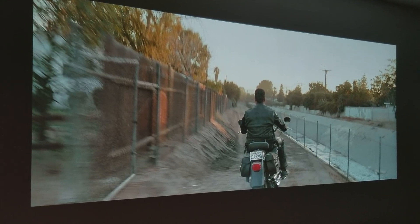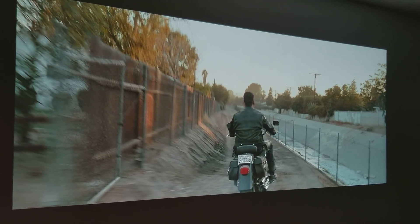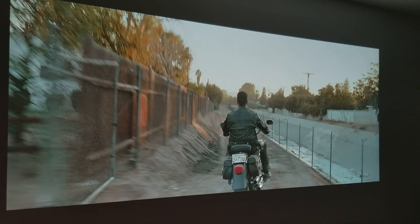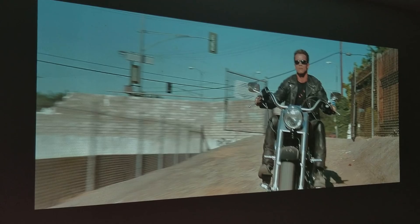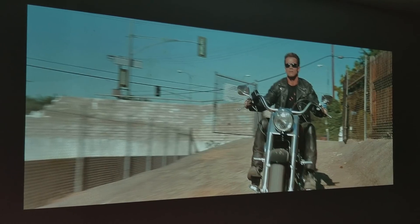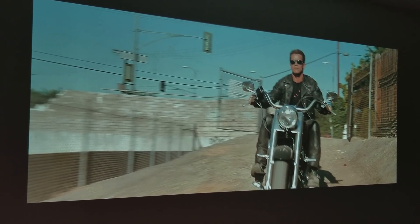Even here — this is the LA River, this is where Arnold Schwarzenegger was riding that Harley-Davidson — even in the fast-moving pictures the focus is sharp and everything looks nicely detailed. I'm still trying to figure out what the complaints are about with this transfer. I can't find anything wrong with it.